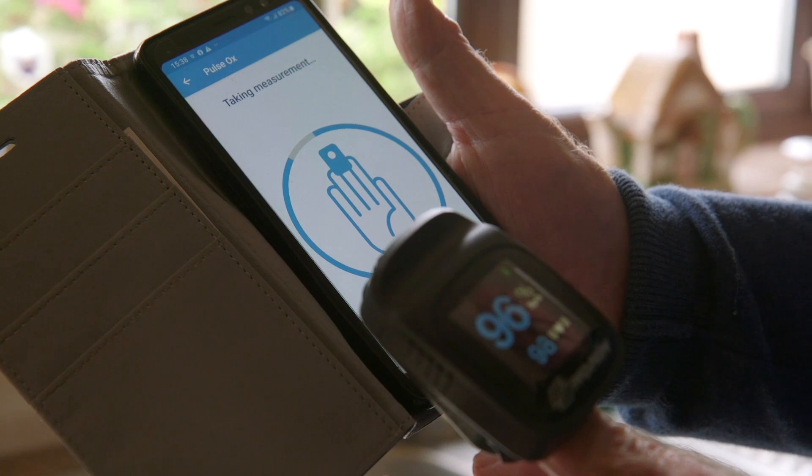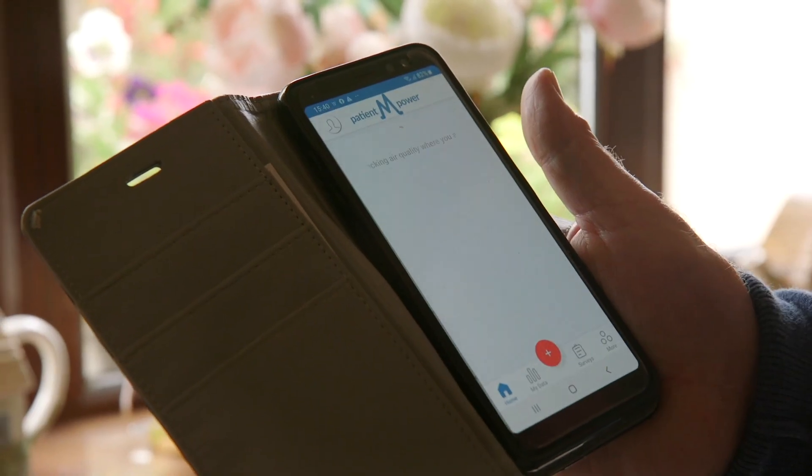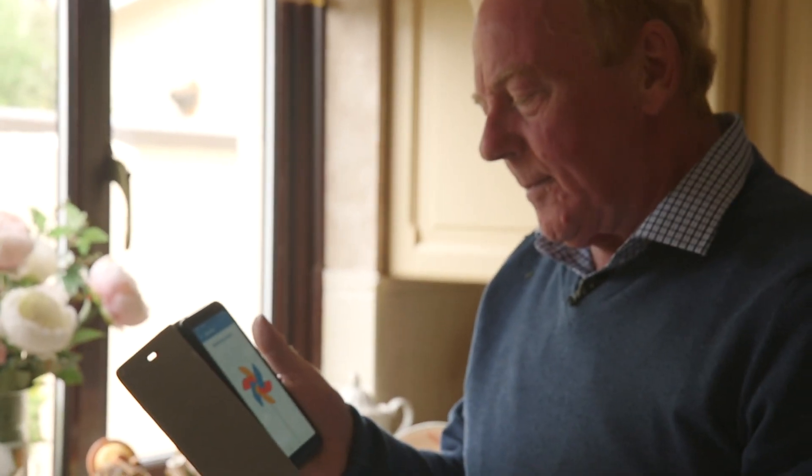I've just checked what my oxygen level is and recorded that now on the app. So I have a record of my health on the phone, and so also does the hospital have the same record.